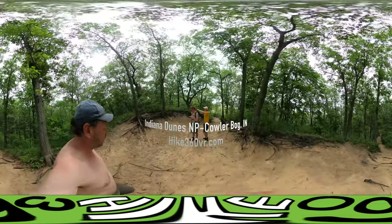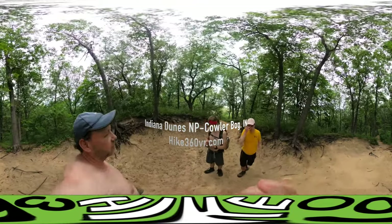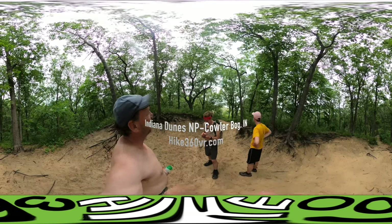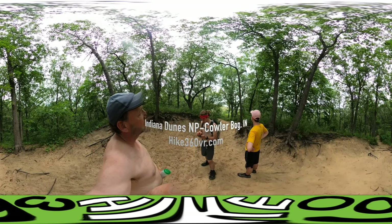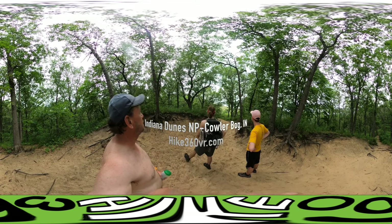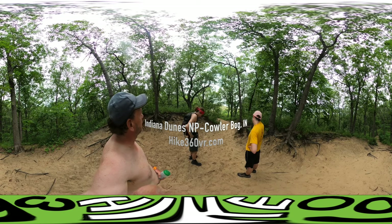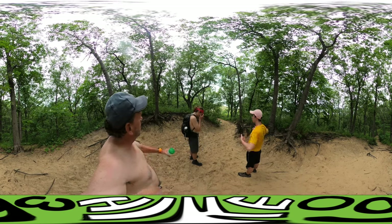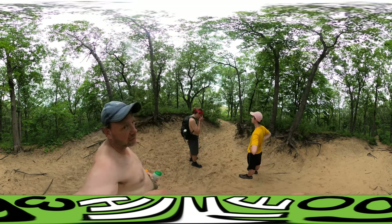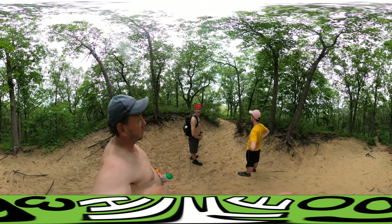We are at the top of the last big dune — looks like about 100 feet up, just guessing, but it seems right. The low rumble you hear is a coal plant over here, which we'll see when we get down. Next stop: beachfront!